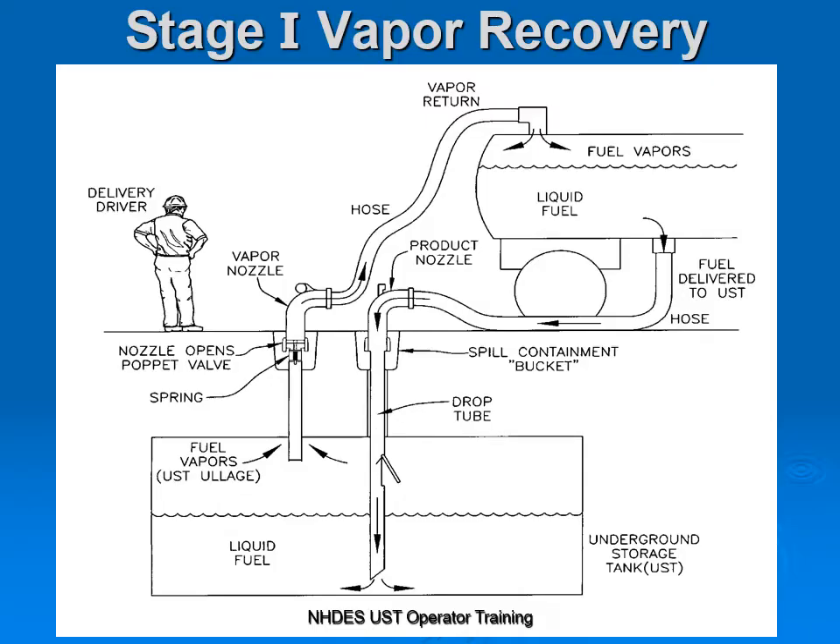What is Stage 1? Stage 1 deals with your delivery truck delivering fuel — gasoline — dropping your product into your regulated Underground Storage Tank. The vapors in your underground tank go back to the tanker truck, thereby preventing vapors from going out into the atmosphere. The whole intent of Vapor Recovery is to minimize gasoline vapors in our atmosphere.